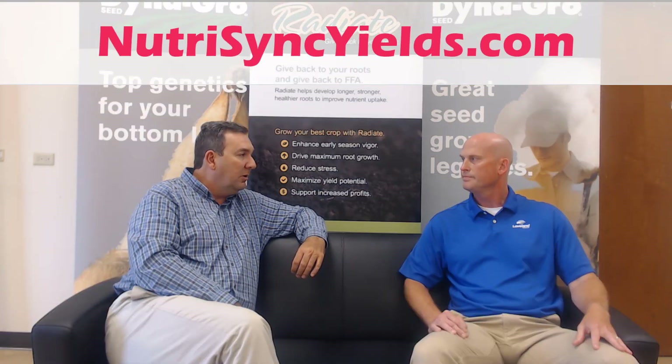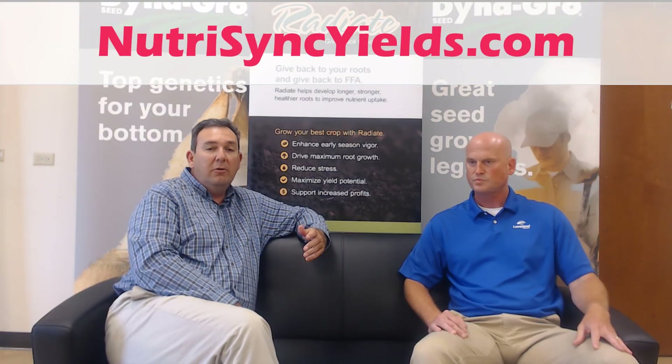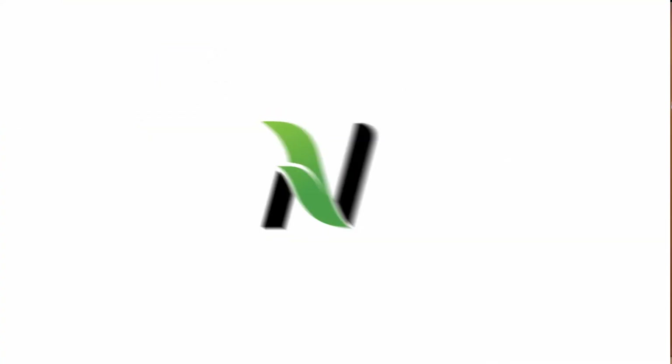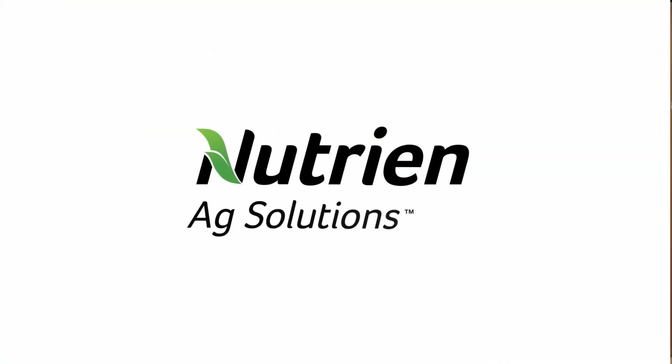Excellent point — covering more acres with less time, no doubt. If you have any questions on NutriSync technology and want to discuss this further, make sure you contact your local NutriSync solutions representative.